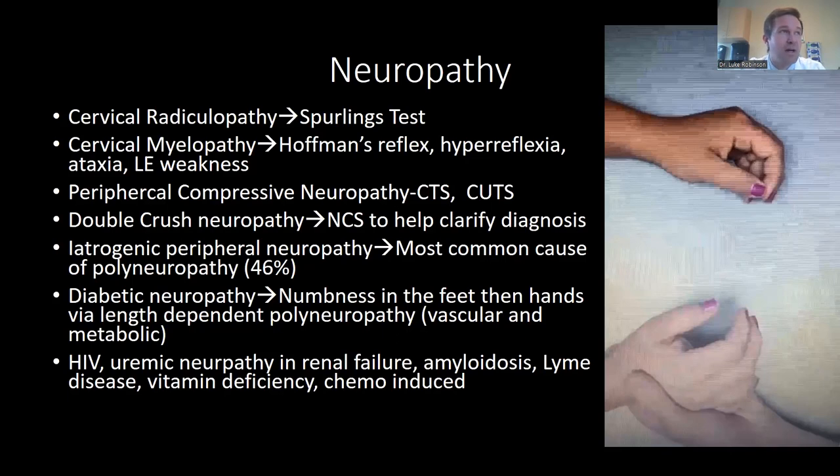There are also more esoteric types of neuropathy including HIV-induced neuropathy, uremic neuropathy, amyloidosis, Lyme disease, vitamin deficiencies, and chemotherapy-induced neuropathy. Before focusing specifically on arm and hand compressive neuropathies, it's important to recognize this wide variety of presentations. A combination of exam, history, and sometimes nerve studies helps delineate the main culprit.